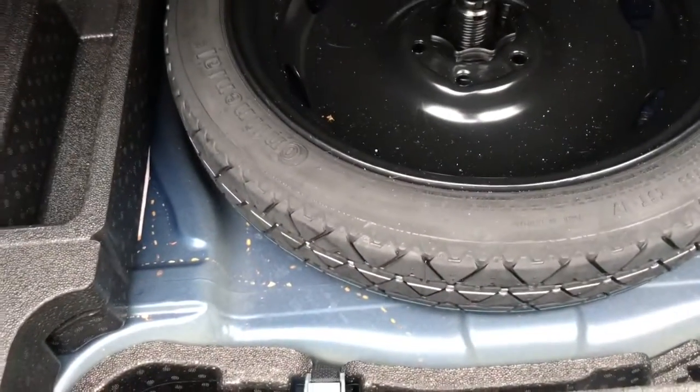Opening up the boot, this opens with just a touch of a button. You do have plenty of boot space as you can see here, with side storage, and the boot floor lifts up to reveal a space saving spare wheel inside.